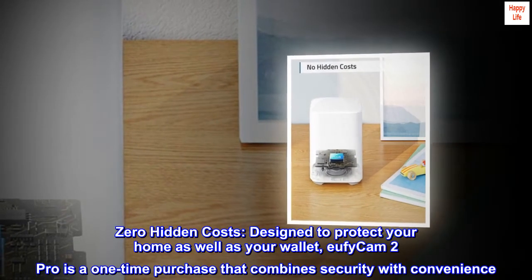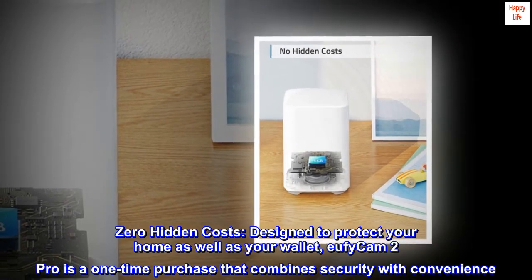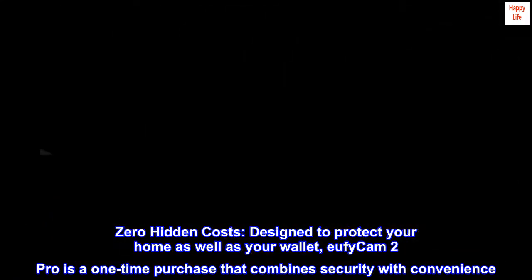Zero hidden costs. Designed to protect your home as well as your wallet, EufyCam 2 Pro is a one-time purchase that combines security with convenience.